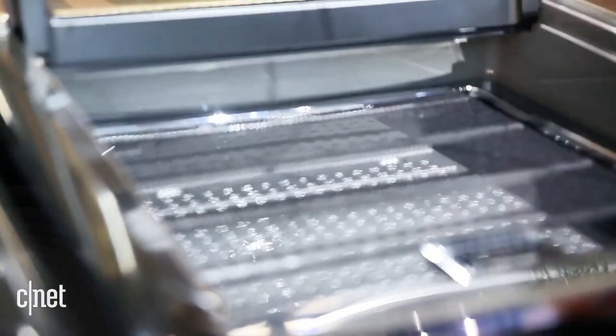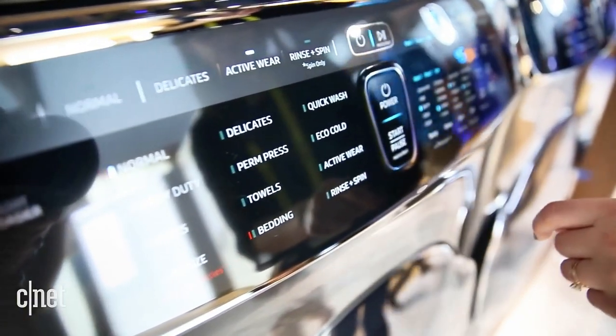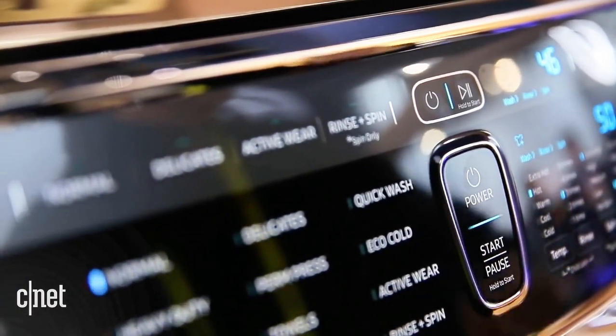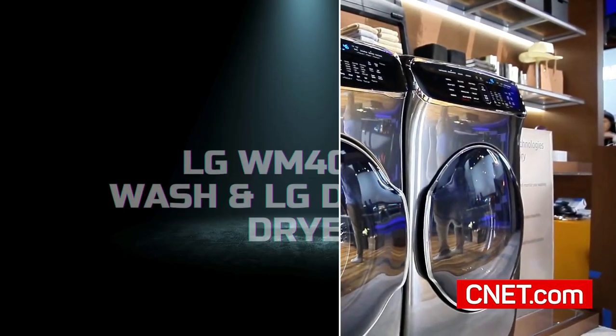Both the washer and dryer are equipped with SmartCare, which allows you to troubleshoot issues directly from your smartphone using the Samsung SmartThings app. With its extra-large capacity and advanced features, the Samsung washer and dryer set is perfect for busy households.